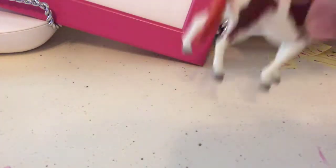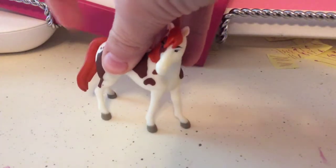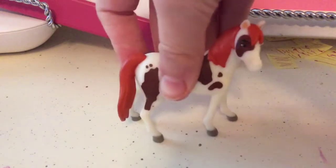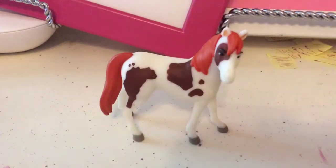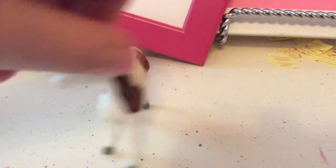If you watch Spirit, I have Boomerang. I just love Boomerang and Spirit. I'm not a big fan of Chica Linda, but who cares? If you watch Spirit, that's one of my favorite shirts. I love it. I'm going with favorites.